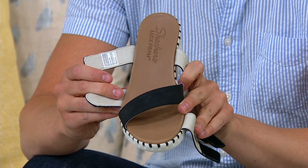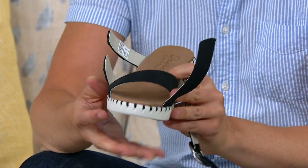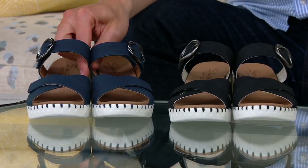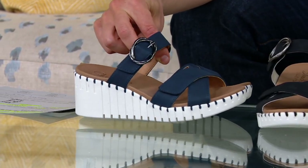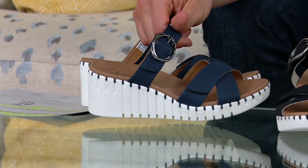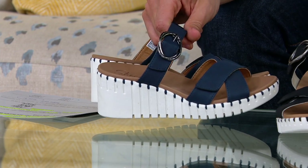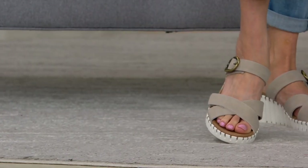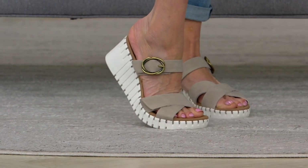Brand new, only order of the year — if you want taupe it's almost gone, black is available, and we also have navy. All these colors are super smart and sophisticated. This is an elevated look and feel but with the same Skechers comfort. You love your Go Walks? Try these. You love your Skechers sneakers? Try these — same craftsmanship and quality from that California-based company.